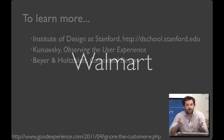I hope these techniques and examples will help you as you do your need-finding in your project assignment. If you're curious and would like to learn more, here are a few resources that you can use.